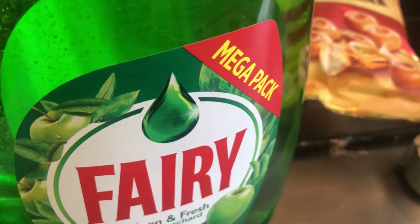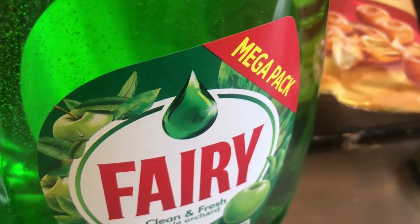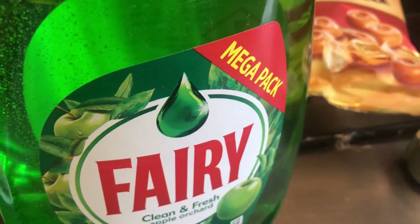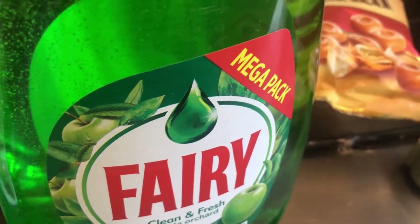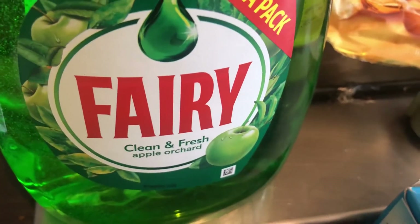Hi everyone, welcome to my channel. If you're new here, I'm Melanie and I predominantly do food hauls or B&M hauls — that's typically what I do on here. Today I've just picked up a few bits and pieces from B&M, so I thought I would show you what I've got.